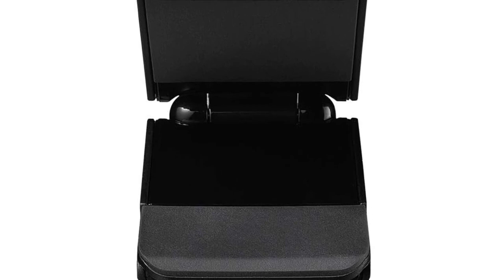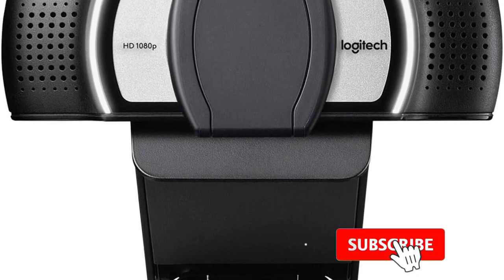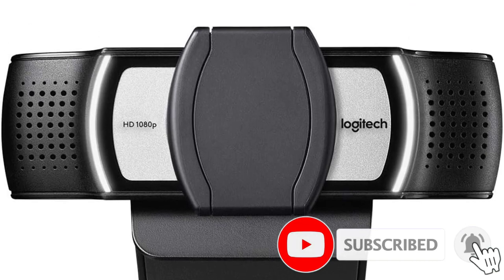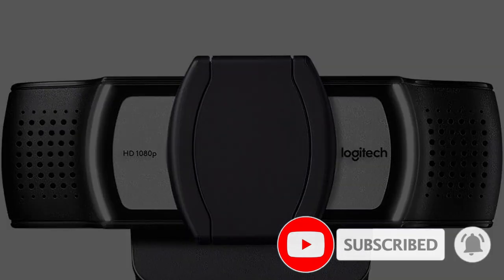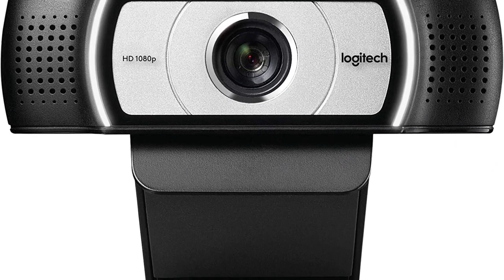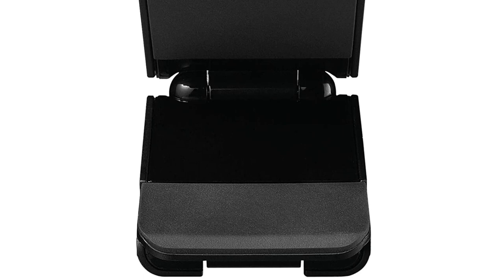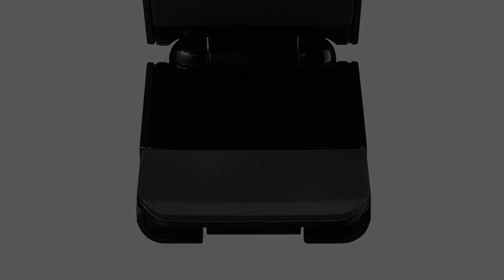The C930e also features 4x digital zoom for close-up work, dual microphones, and a privacy shutter. You can tilt and swivel the camera on its adjustable stand, which can be clipped onto a laptop or external monitor. If you have a tripod, the camera also has a tripod connector, which is great for group meetings when paired with the 4x digital zoom functionality.